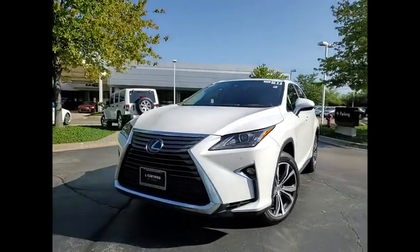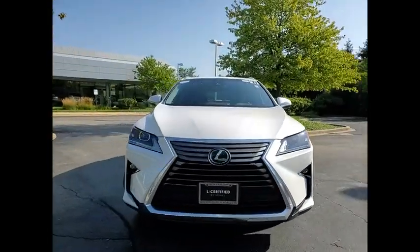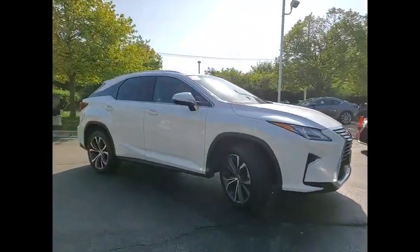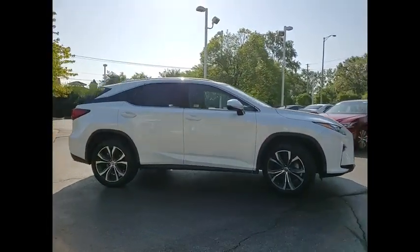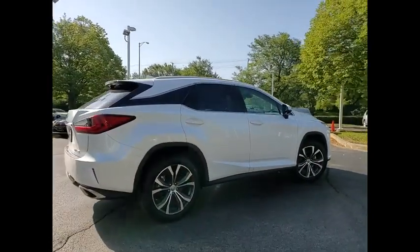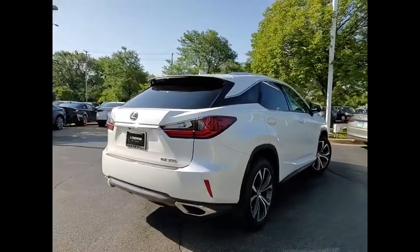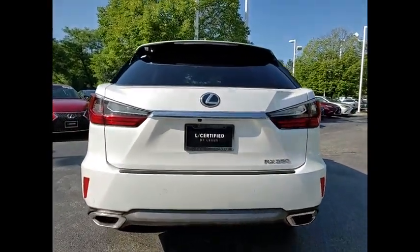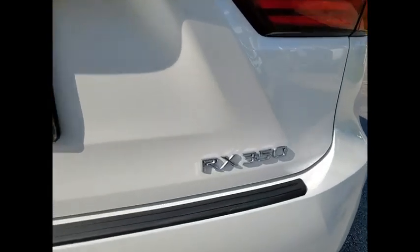Come test drive the 2017 RX350. The RX350 offers a driver-inspired design and intuitive technology that puts you in total control of your interior. Paired with a spacious cargo area and a powerful V6 engine, the RX350 continues to offer the best combination of powerful performance and interior luxury in its class.